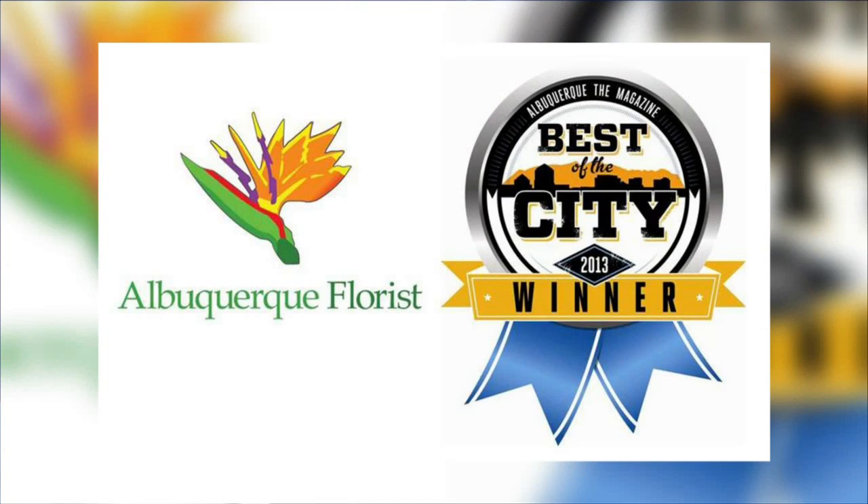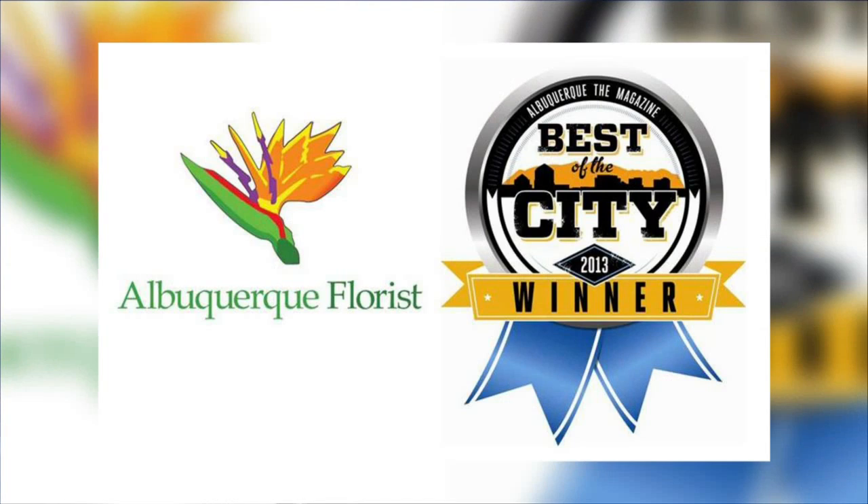How soon do we want to order these? About a week in advance — sooner if you know what kind of outfits you have, the colors and the attire. To get a hold of them: Albuquerque.com, or like them on Facebook. Jennifer, we appreciate it so much. Thanks for all of the demonstrations. We'll be right back.